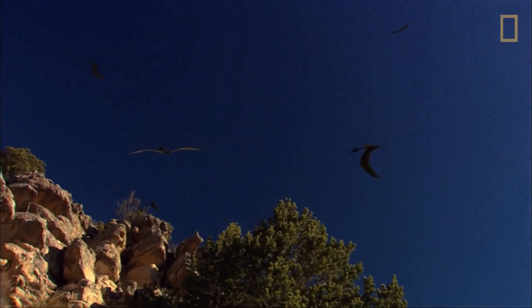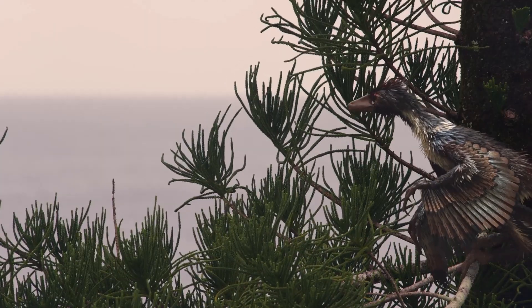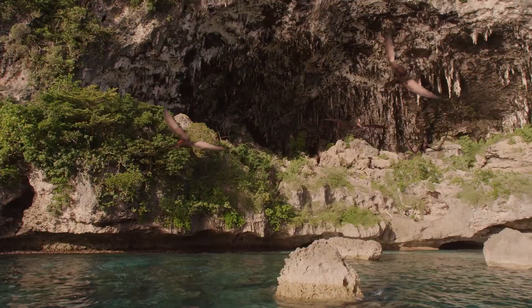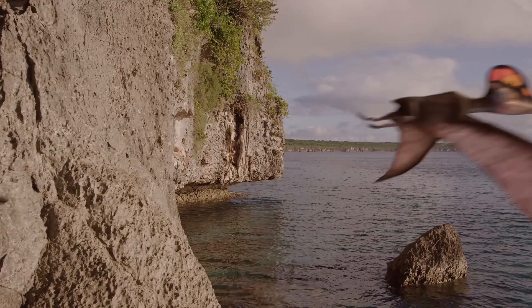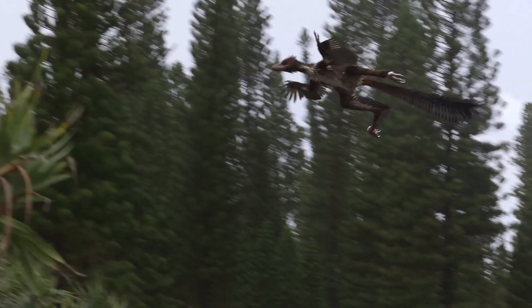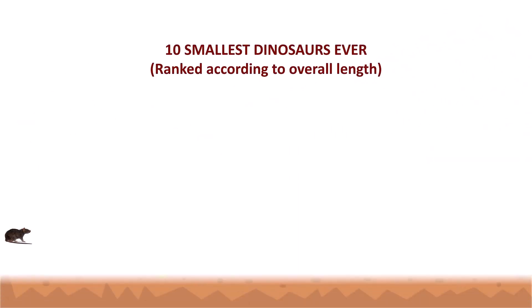The membrane stretched between the dinosaur's fingers and body served as the primary structure of the dinosaur's wings, despite the fact that they were coated in fuzz. The wings of the dinosaur were similar to the wings of bats, which would not evolve into their modern form for another 100 million years. Take a look at the 10 smallest dinosaurs ever discovered by paleontologists.